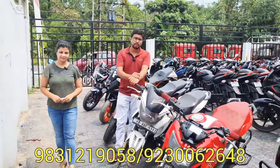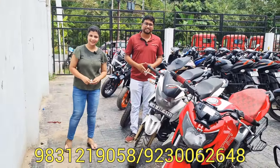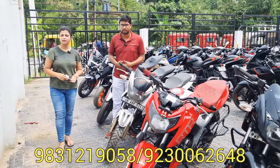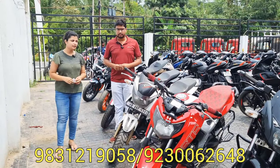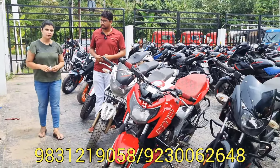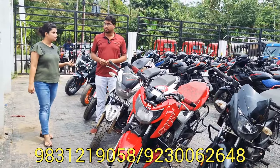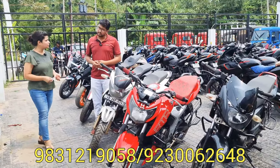This is a new Pulsar 150 Neon model. It is a very small model. We have got the EMI system and loan facilities. We are looking at the address of West Bengal. We have got delivery to our customers and name transfer across West Bengal.